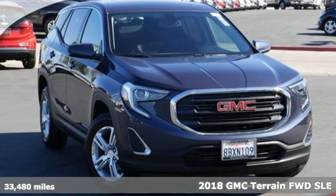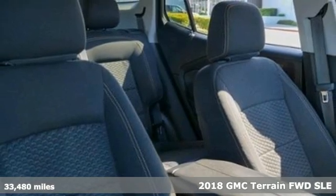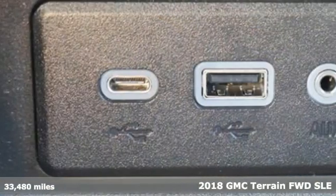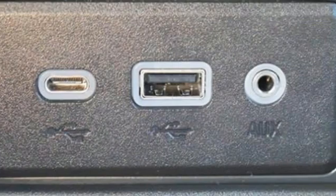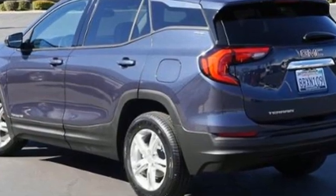Here's a certified 2018 GMC Terrain. This Terrain means more than just utility and capability — it's a strikingly designed crossover that bridges the gap between comfort and function. It's well equipped with features you need.